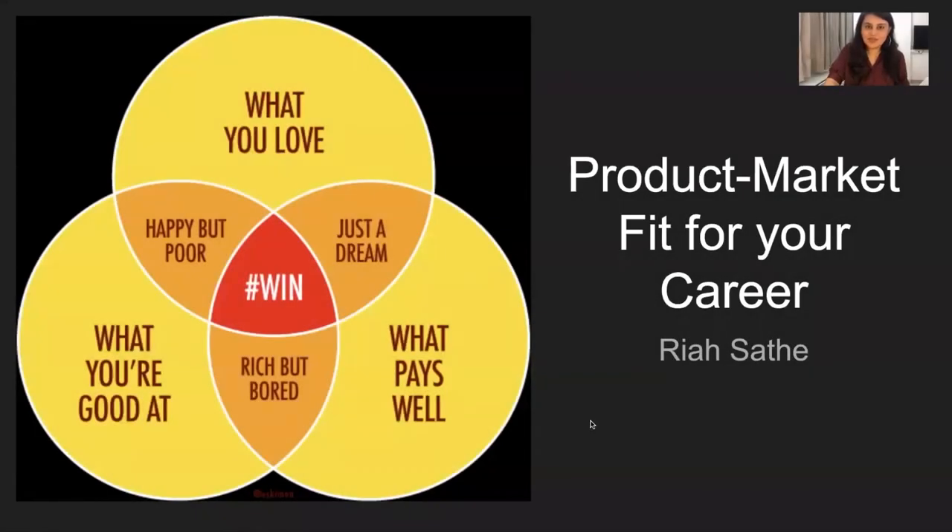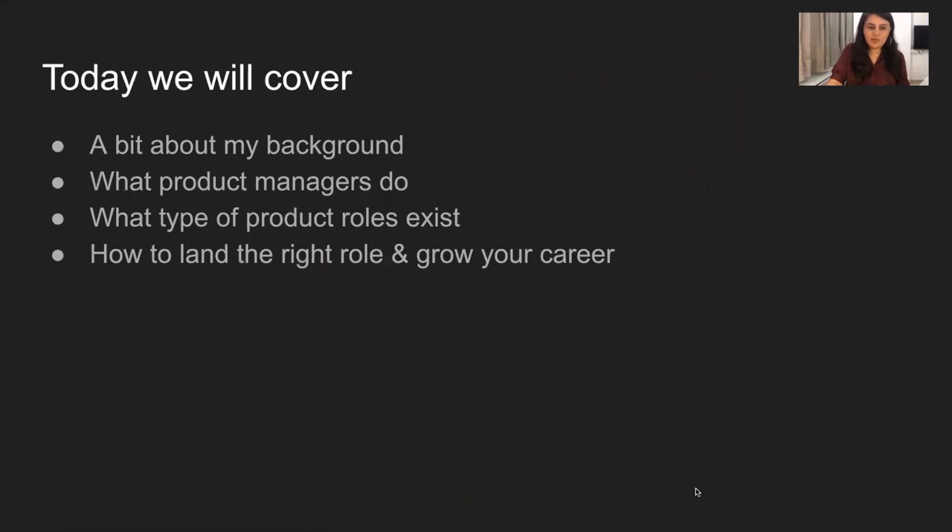Hi, thank you so much for listening in. In today's webinar, I will basically be covering what product managers do, the different types of roles that exist, and how you might leverage your existing background to grow into the field. This is targeted not just at individuals looking to break into the field, but also existing product managers who might be looking to plan their own career strategy and land in a role that truly excites them.